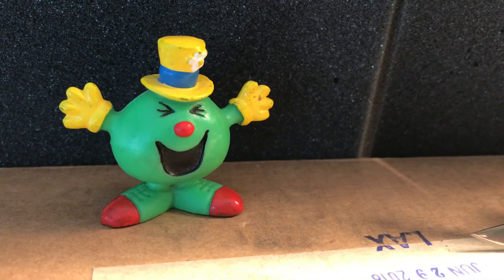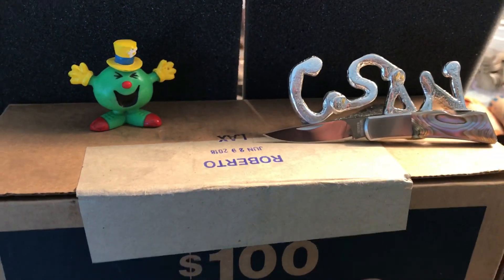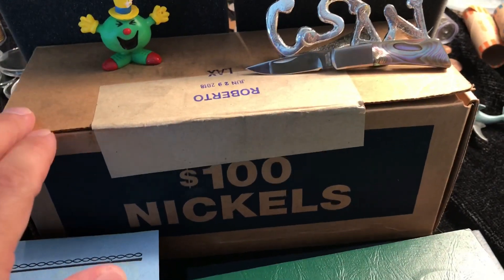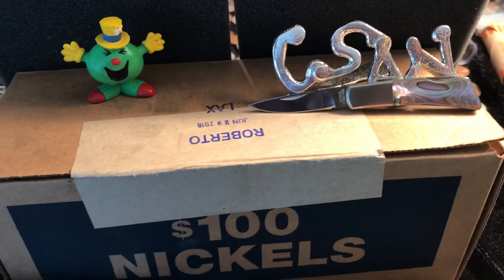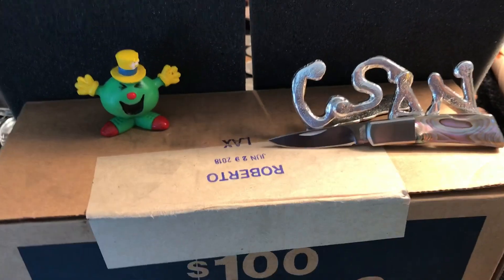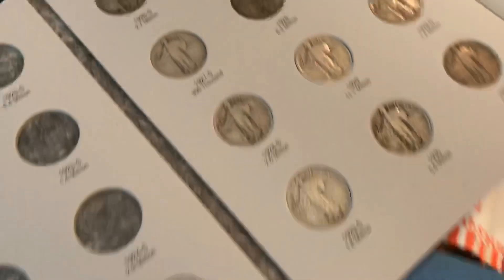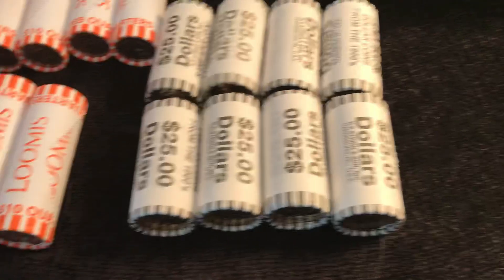Welcome back to Coinsense and Nonsense. Today we got something kind of cool — it's not often we can say we had fun at the bank. We went in today and got some nickels, and we don't know yet if they're circulated or not. But the reason we had fun is that when I went to the bank today, they had dollars.